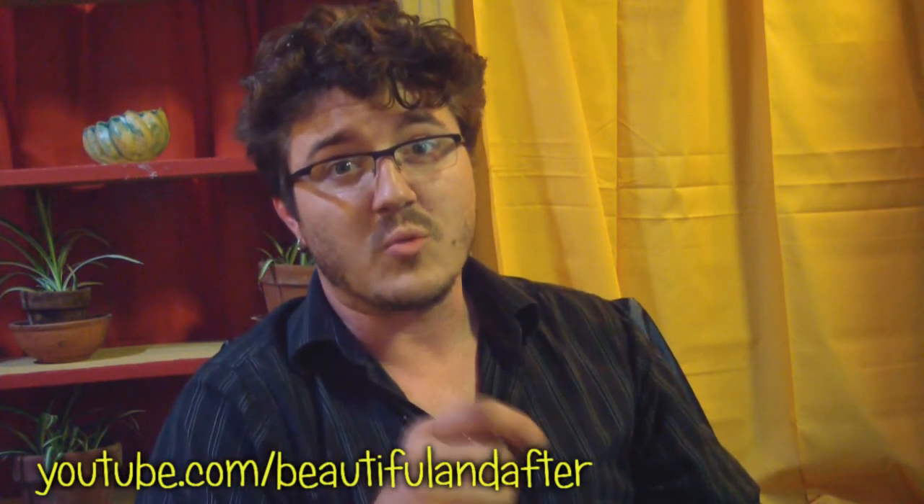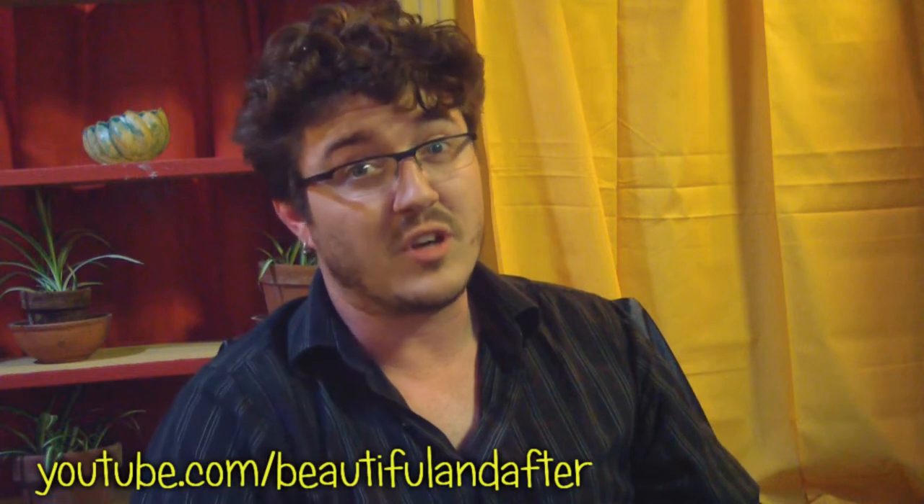That's it — Eric for Beautiful and After. Please rate the videos, comment on the videos, subscribe. It's solid gold, thanks guys.